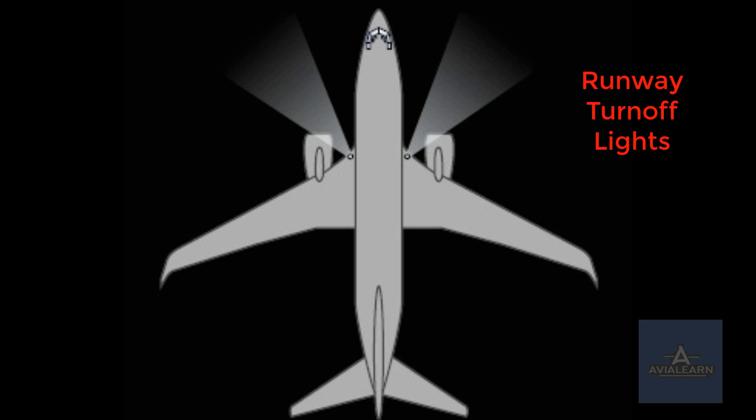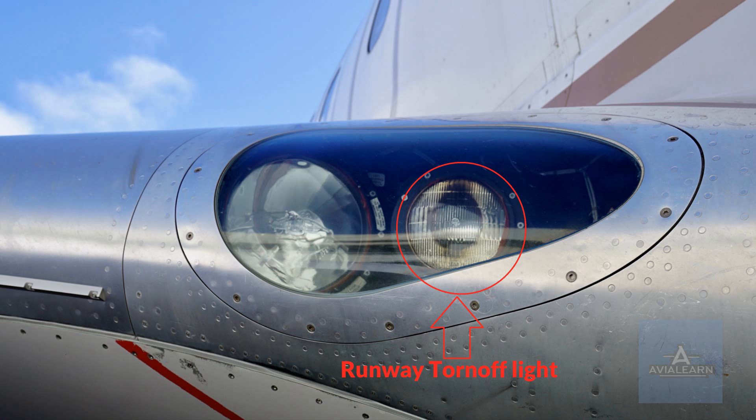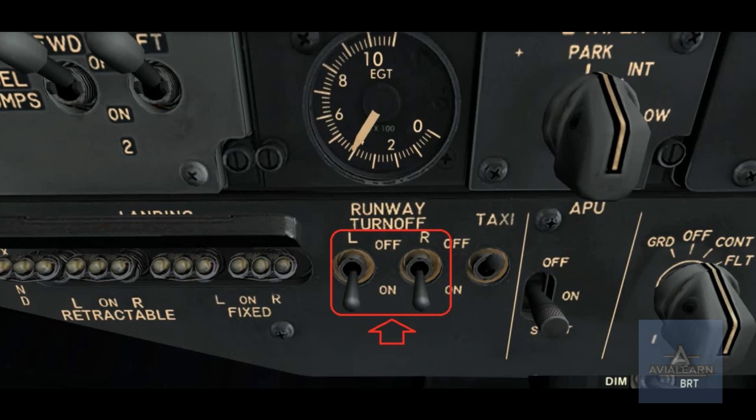The runway turn-off lights are used to illuminate taxiway turn-offs in low-light conditions. They shine forward and to the sides of the aircraft. The runway turn-off light switches are located on the captain's side of the forward overhead panel, beside the landing light switches, and the lights themselves are located beside the fixed landing lights in the wing roots. There are two switches for the left and right lights respectively, and they are two-position switches: off and on.